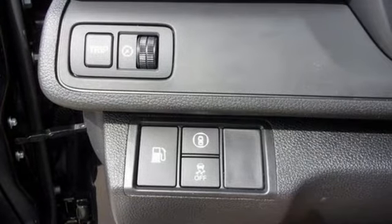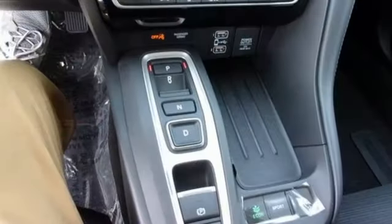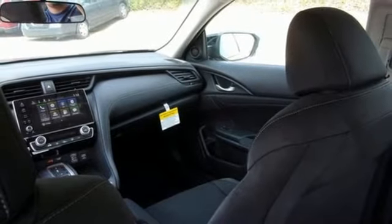And it comes with all the amenities you need: streaming audio, remote engine start, manual tilting steering column, doors and push-button start proximity key, and manual telescoping steering column.